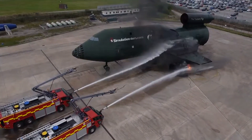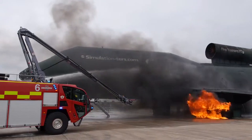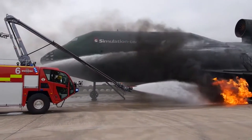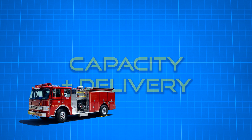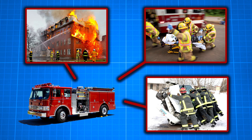Built for one purpose: to quickly, efficiently, and safely neutralize aircraft fires. A typical municipal fire truck is basically a mobile toolbox, carrying equipment for structure fires, car crashes, medical calls, and other various rescue situations.